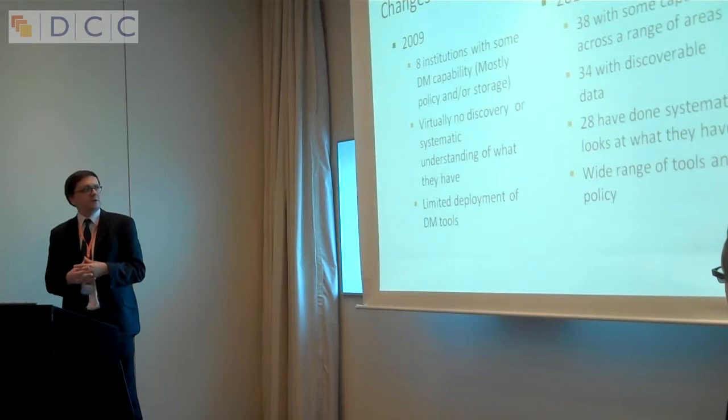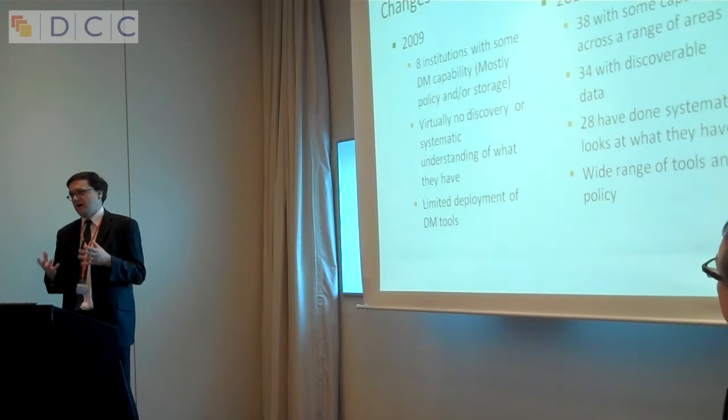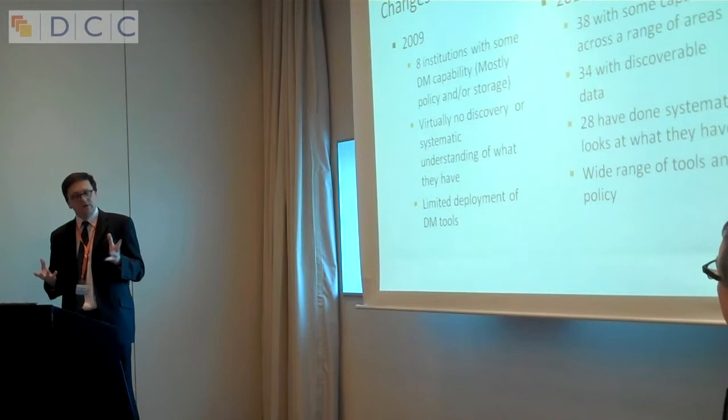Thirty-four universities now have some form of discoverable data, and we expect pretty much all of them by the end of the year. Twenty-eight have had a good hard look at what they have and been able to identify retrospective datasets, key researchers, and particular areas of work. We've seen a large number of tools, policies and other instruments being made available.